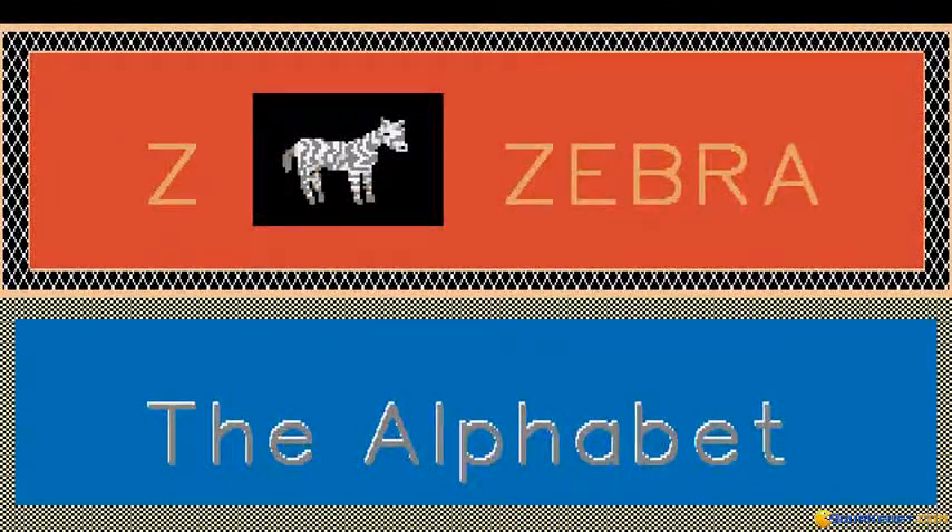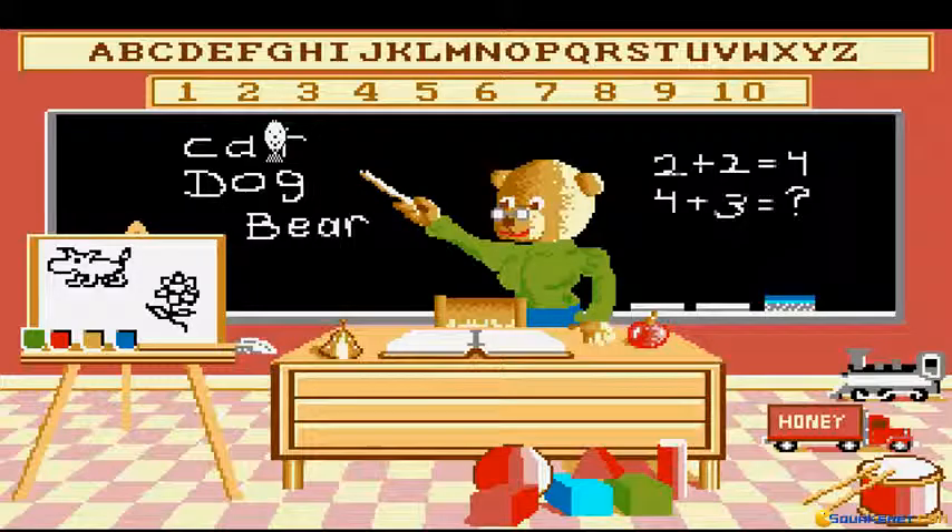Now we know our alphabet. That is the teacher's grade book. She knows who has been good in her class. She says that you have been very good today.